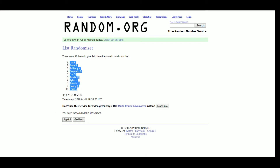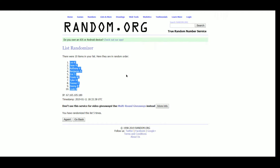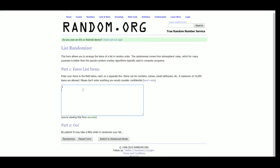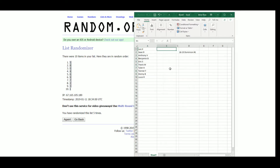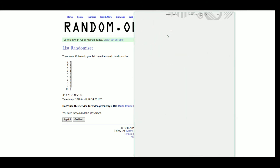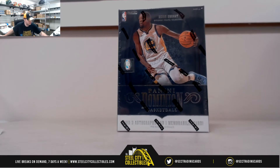Got Leo K up top, Lewis R on the bottom. Running 1 through 0 — got number 5 up top, number 1 on the bottom. Results: Leo K gets 5, Sean R gets 8, Anthony B gets 0, Benjamin B gets 4, Eric S gets 6, Travis W gets 9, Tyler H gets 7, Tanner F gets 2, Donny B gets 3, and Lewis R gets 1.